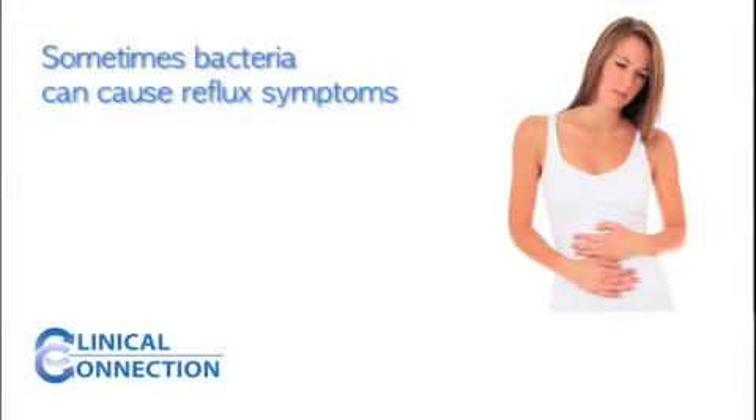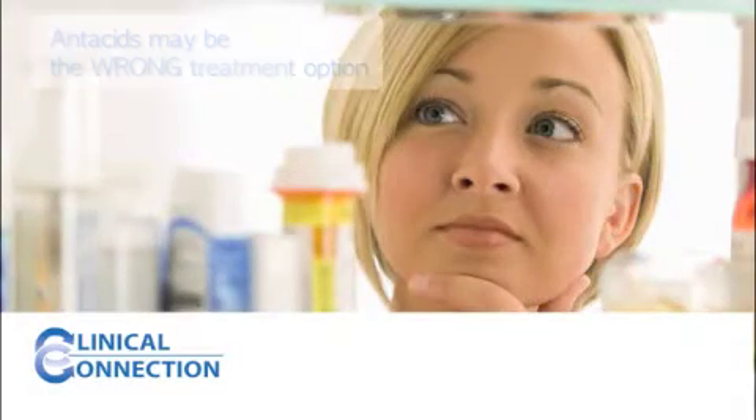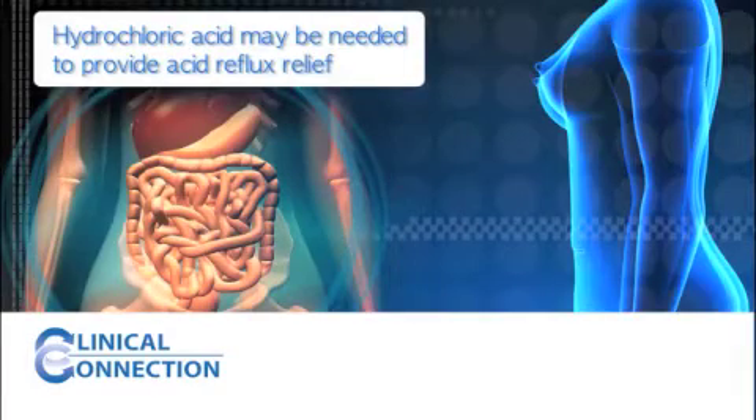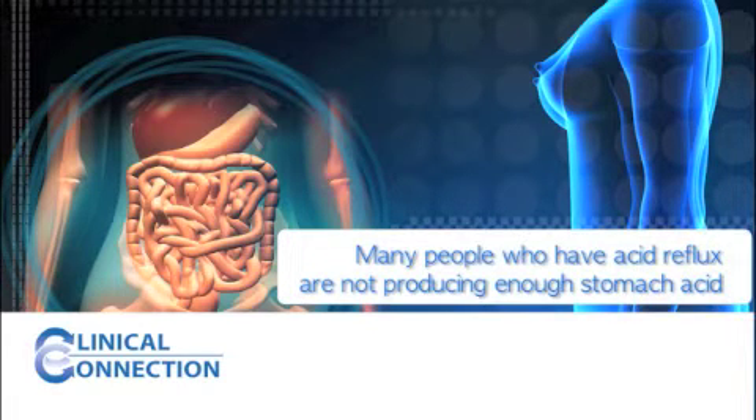Sometimes bacteria can cause reflux symptoms. What is even more surprising is that low stomach acid favors an environment that allows bacteria to grow, creating bacterial gastritis. So oftentimes, antacids may be the wrong treatment option. It may seem counterintuitive, but sometimes hydrochloric acid may be needed to provide acid reflux relief. Many people who have acid reflux actually are not producing enough stomach acid.